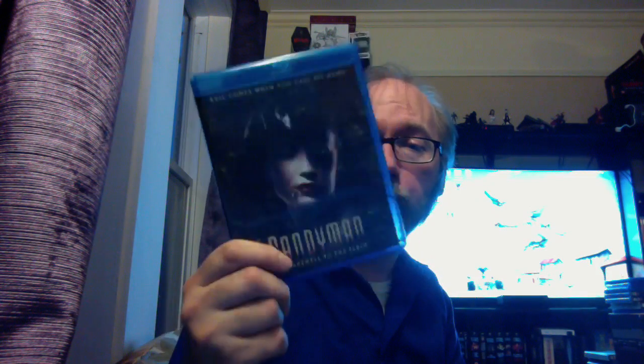Candyman: Farewell to the Flesh — they maybe didn't have the rights to the original Candyman, but they got the rights to the sequel. I know it's a much-maligned one, but it's not as bad as Candyman 3. I do find this a fun film. There's an epicness to the first film's urban legend feel, and this sequel explains it more and fleshes it out. It has great interviews with Tony Todd and Veronica Cartwright. I think it was a worthy follow-up to the original Candyman film.